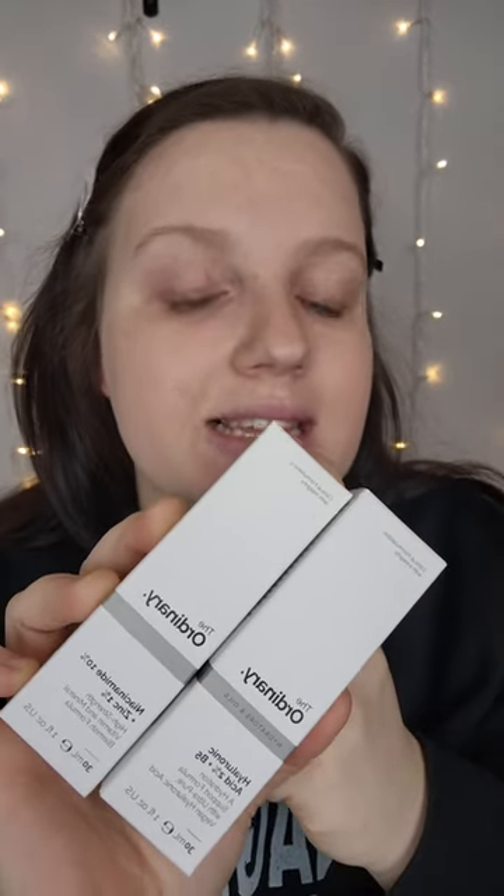Hey everybody, welcome back. I'm super excited because The Ordinary gifted me the Hyaluronic Acid 2% + B5 and the Niacinamide 10% + Zinc 1%.